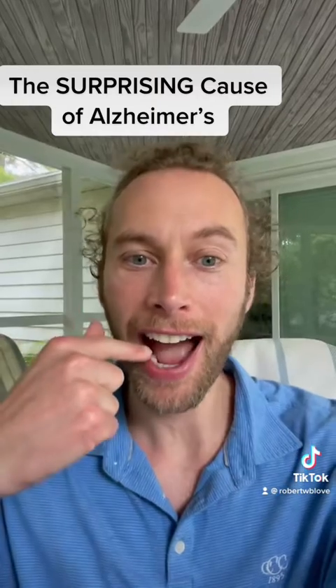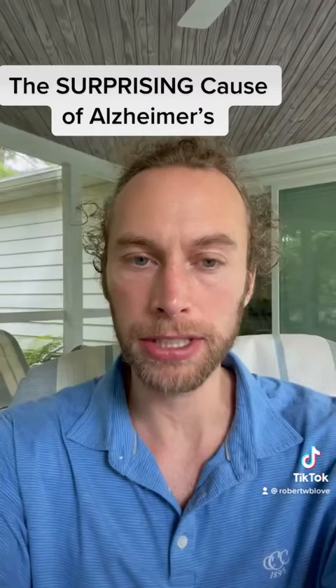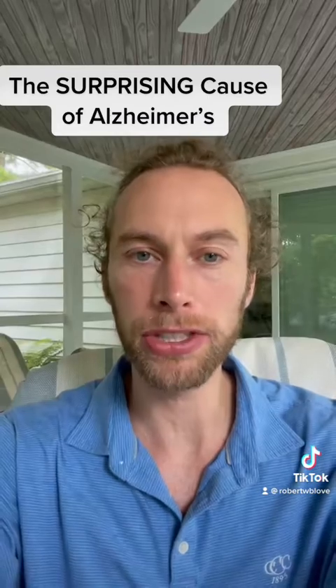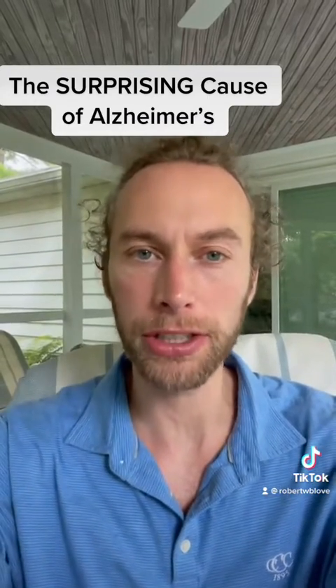It is right here — it's in your mouth. There's a mouth bacteria that is found in the brains of Alzheimer's disease patients, and it causes inflammation in the mouth and neuroinflammation in the brain. As you know, inflammation is one of the primary causes of Alzheimer's disease.